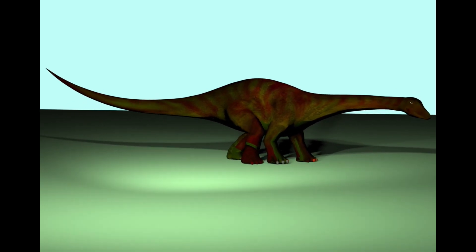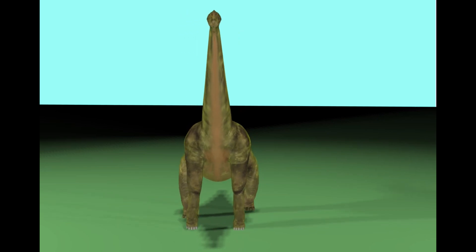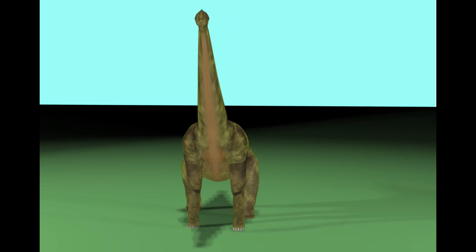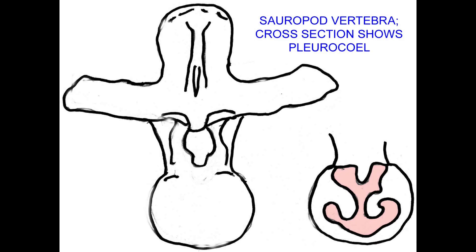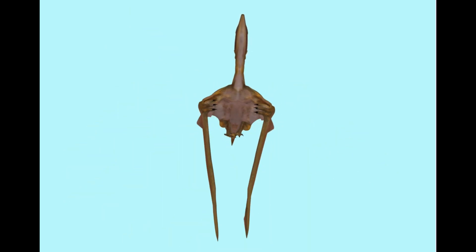Sauropod dinosaurs were huge with huge heavy bones. These were lightened by air sacs in many of the bones, such as in vertebrae. Bones could be hollow with air sacs rather than marrow, and this would lighten the skeleton. Pterosaurs also had hollow bones, which would help adapt their skeleton for flight.